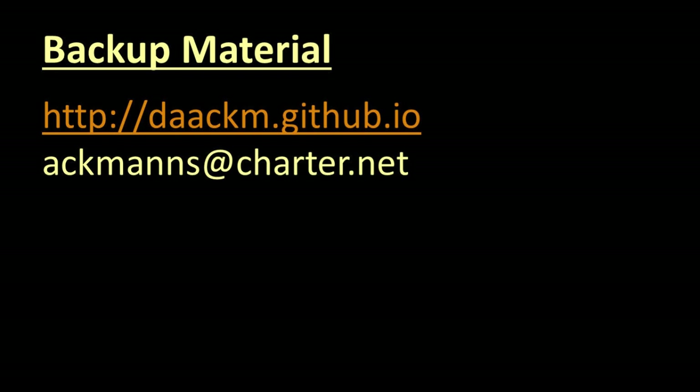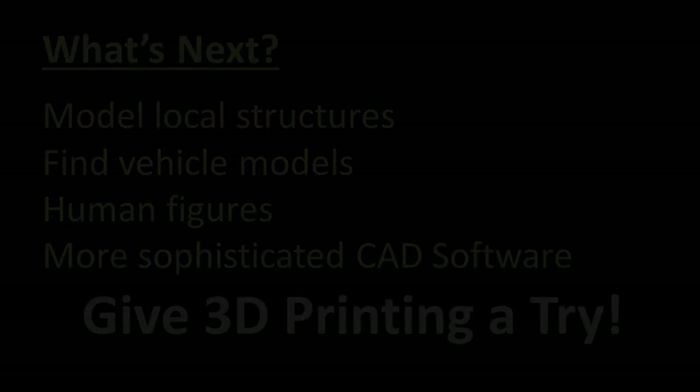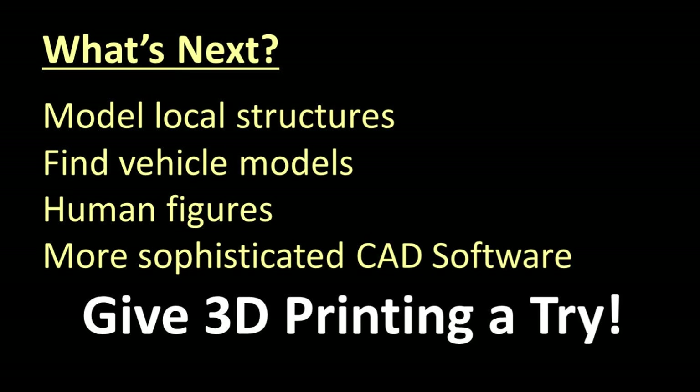If you would like a handout containing the major points of this clinic, please visit my website at http://daackm.github.io, or email me at ackmans@charter.net. I expect that in 30 years, 3D printers will be as ubiquitous in the home as personal computers are today. Right now the path is not easy, the road is expensive, but the journey is its own reward. Thanks for joining me along the road.